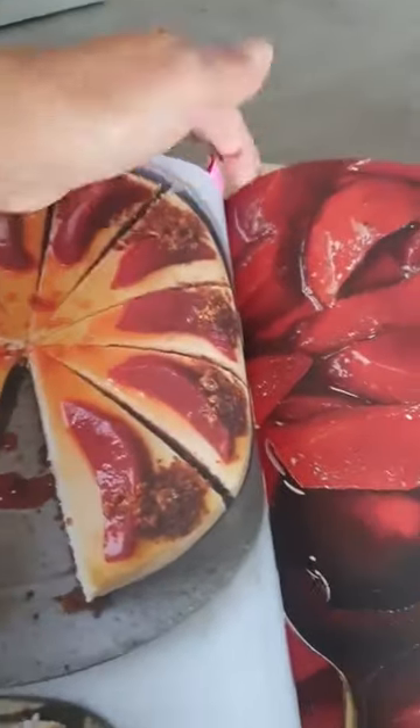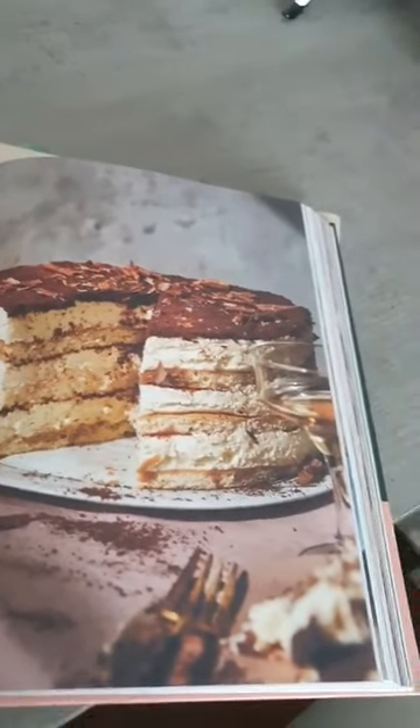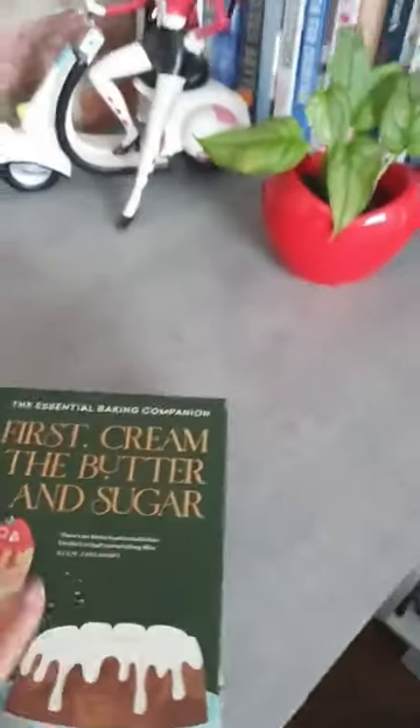Then there's a sour cream vanilla cheesecake with quinces - it just looks really delicious. My husband loves cheesecake, and of course a good pav. There's also a tiramisu cake which I love - tiramisu is one of my favorites. So that's a really great book overall.